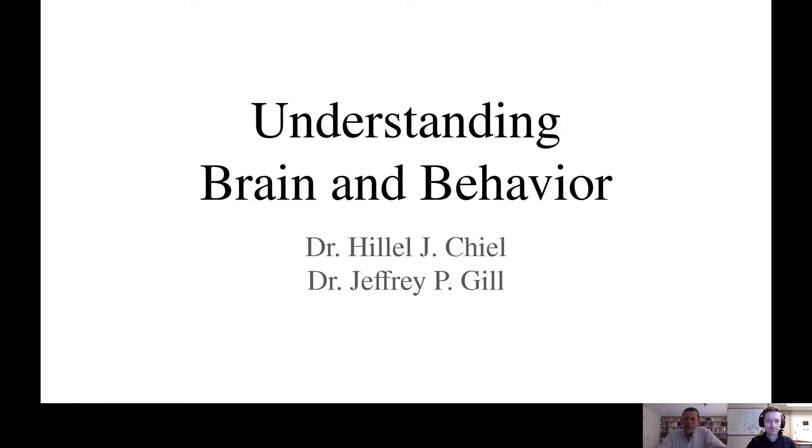Hello, I'm Dr. Hillel Cheal, and I'm Dr. Jeffrey Gill. We would like to introduce you to the study of brain and behavior in the Cheal Laboratory.